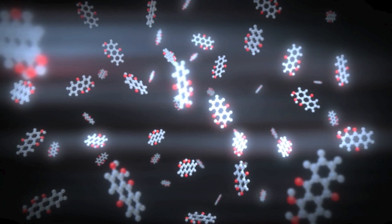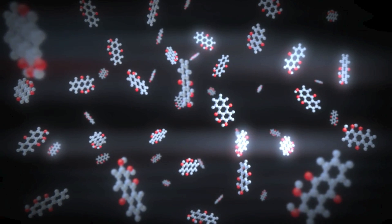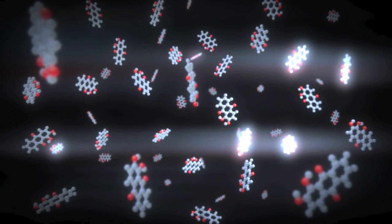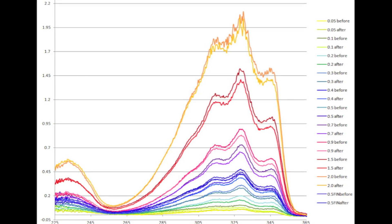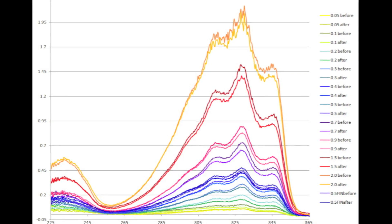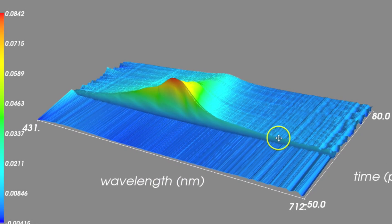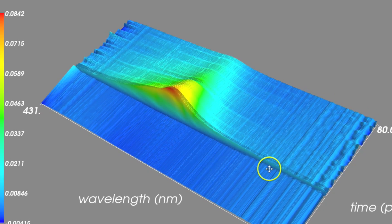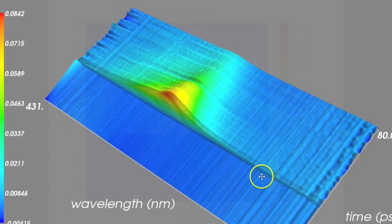The probe pulse then arrives at the sample at a known time after the pump, and the probe is absorbed by the excited molecules. For every probe pulse that is absorbed by the excited molecules in the sample, an absorption spectrum is acquired. Each spectrum is like a snapshot of the excited molecules at the time delay the probe pulse arrives at. Because the probe pulse arrives at the sample at successive time delays after the pump pulse, there is a decreasing population of excited state molecules to absorb the probe pulse. This results in a decrease in intensity of the absorption spectrum as time goes by.